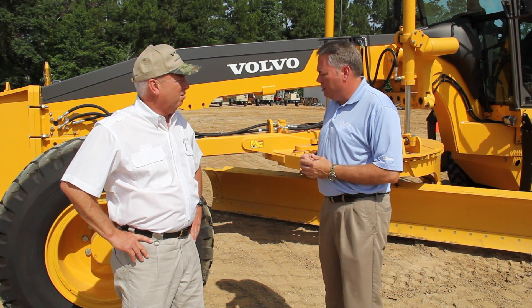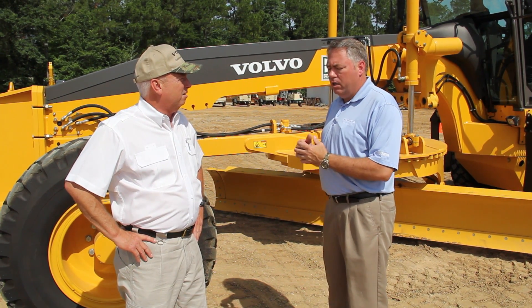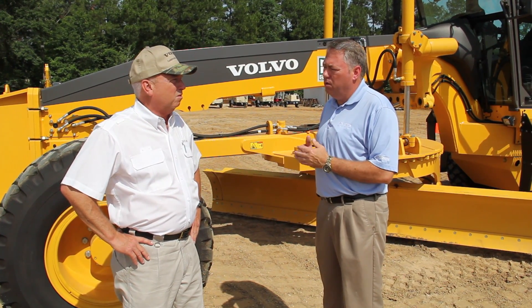Hey Gary, as we share this motor grader with customers and as we take it out on individual demos, customers are going to ask us, why should I buy a Volvo motor grader? Could you help us identify key areas of the machine that we can focus on with the customer?